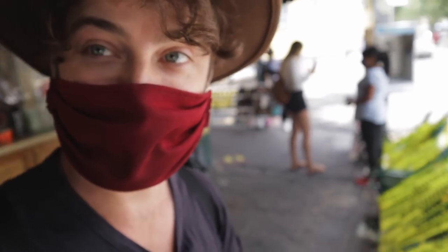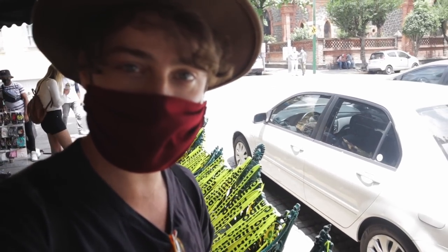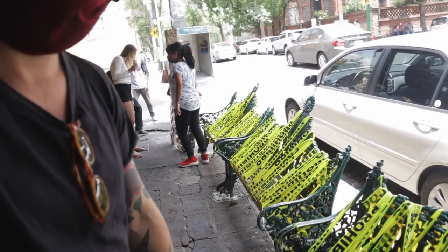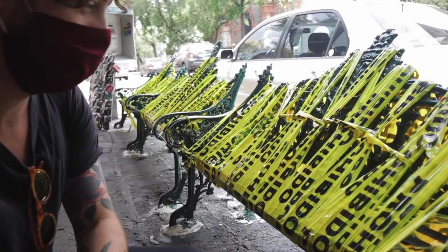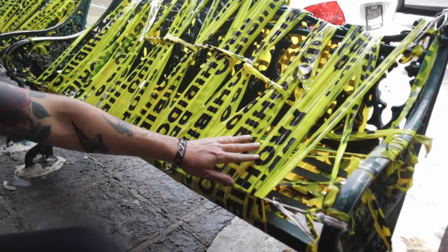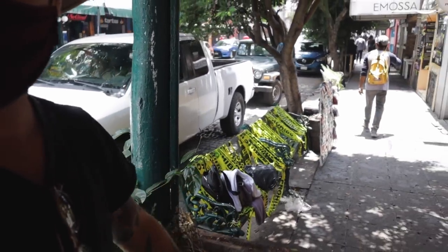This is COVID Mexico — look at these benches. They don't want anyone to sit on the benches and gather around. Look how they stop people: just caution tape over the whole thing. All of these.